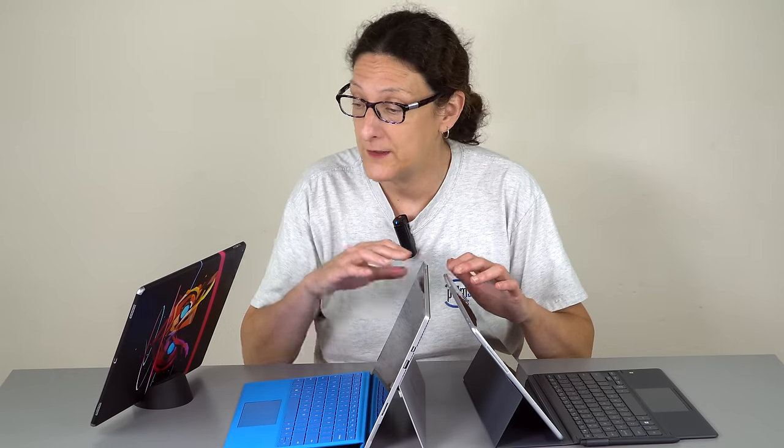When it comes to tablet speakers, usually none of them sound good, but in this case they all sound much better than average. Sound quality and volume are actually very good and pretty enjoyable for watching a movie. Stereo speakers on the Surface Pro 4 and the Galaxy Book 12 inch, and quad speakers on the iPad.